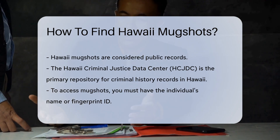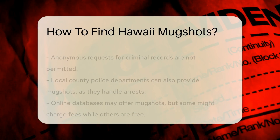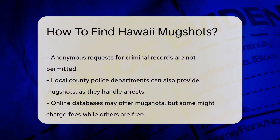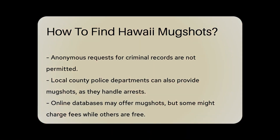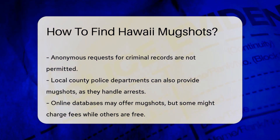First up, the Hawaii Criminal Justice Data Center, HCJDC, is your go-to spot. They're the custodians of criminal history records in Hawaii. So if a mugshot's been snapped, they likely have it. But there's a catch — you'll need a name or fingerprint ID to request a criminal record. No anonymous peeking here.